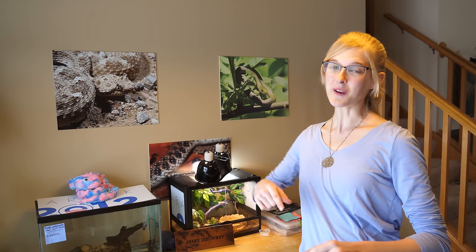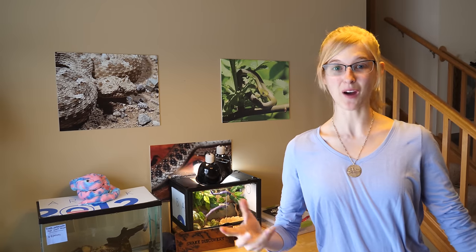Are you ready for part two? Last week we did part one of our reptile house tour, which was the main reptile room in our house, and today we're going to be showing you the rest of our reptiles.